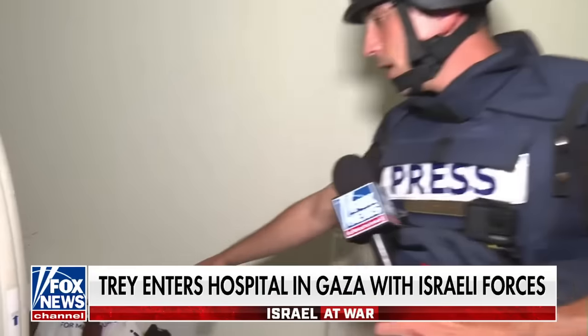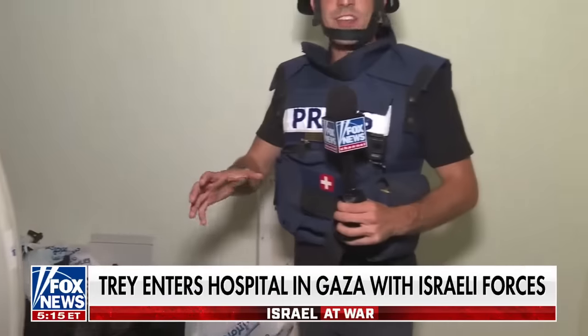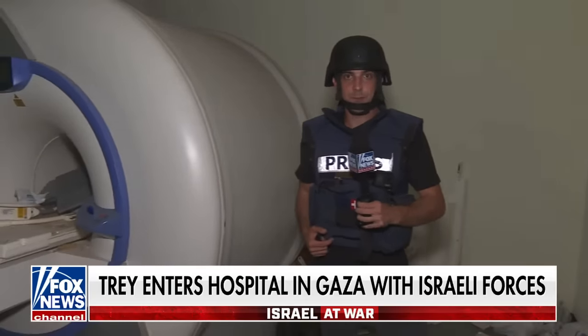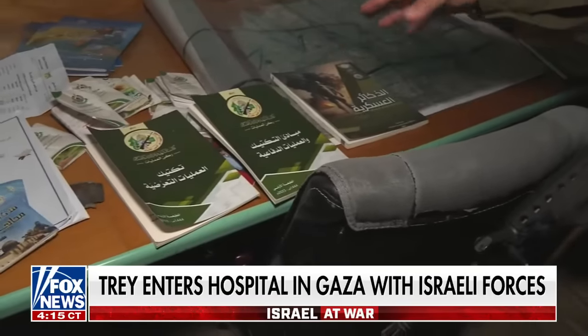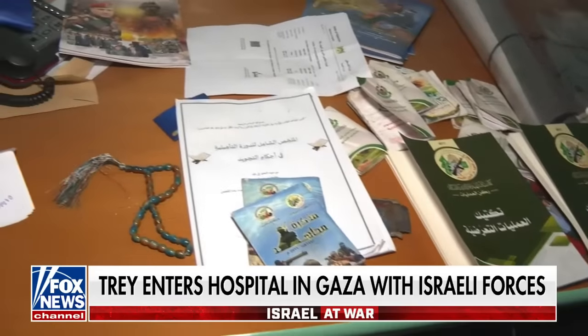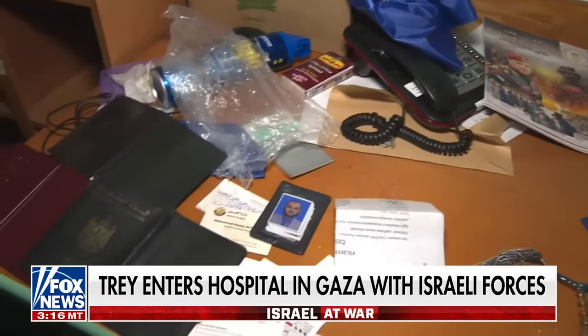And when you look behind the machine, you see the weapons and ammunition the Israelis say Hamas had ready to go so that they could continue engaging Israeli forces in the heart of Gaza City. What we have here is professional Hamas literature, all of it with the official insignia of Hamas — really a mix of tactical brochures for commanders on how to attack a tank and what type of ammunition to use in what kind of situation.